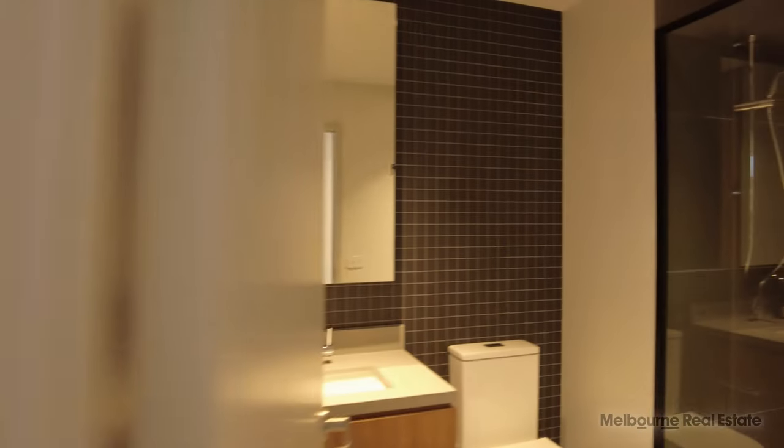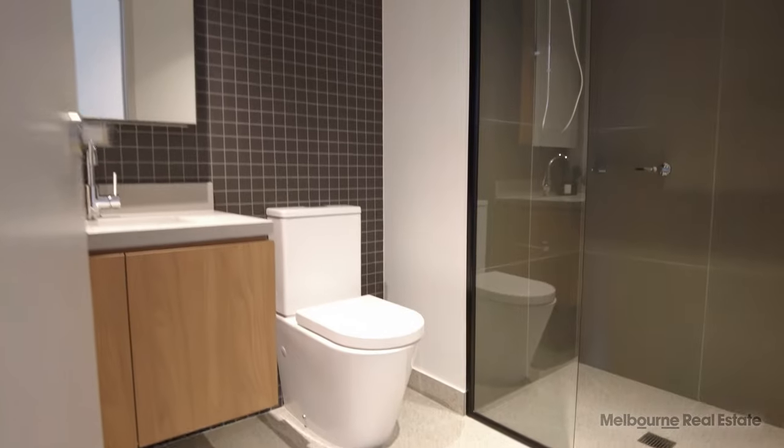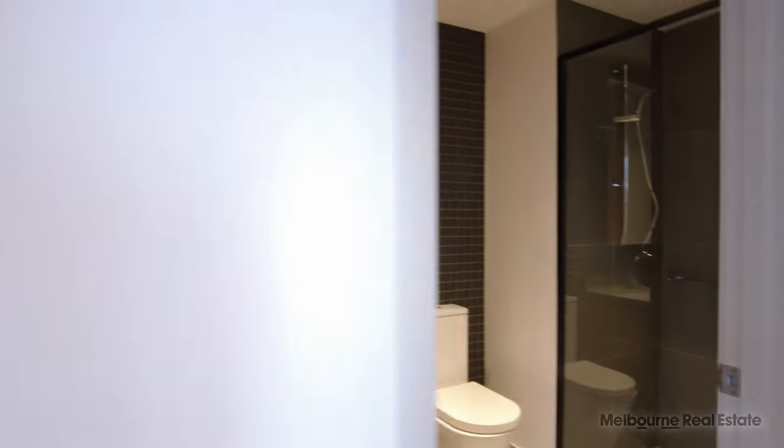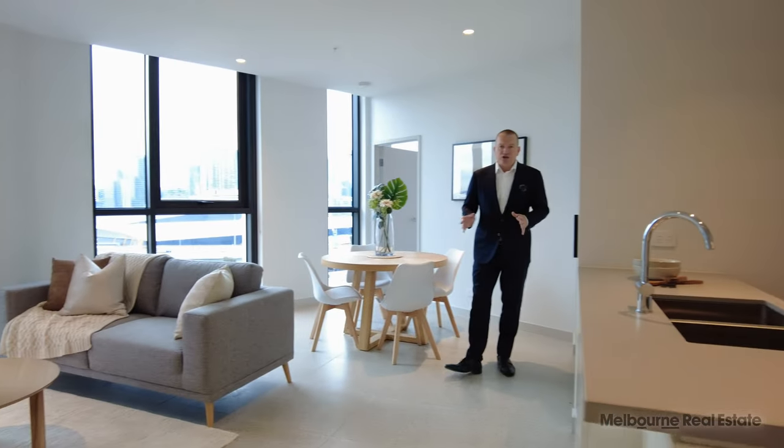Looking at the central bathroom, you've got a beautiful walk-in shower, excellent storage below the vanity and behind the mirrors. Then hidden around the corner from the door is the Euro laundry with a separate washing machine and dryer.